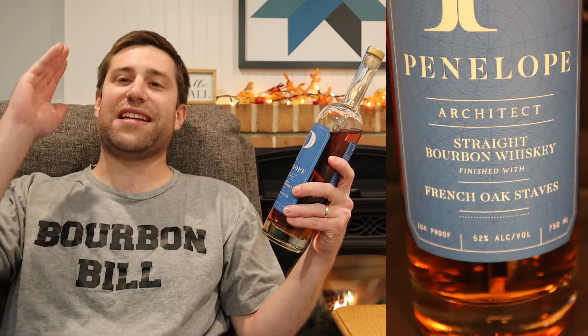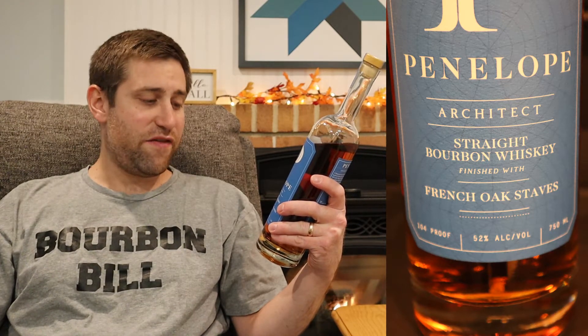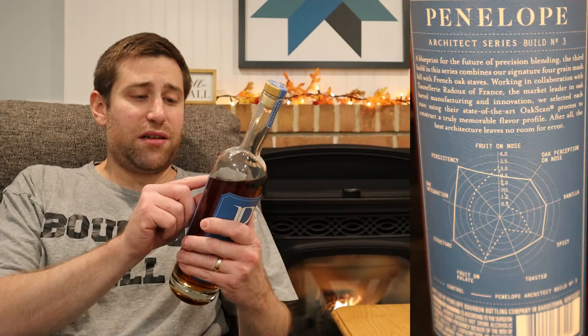There's been a ton of good reviews floating around about Penelope Architect. This stuff is finished in French oak — sounds delicious. This is Build Three, the latest build. It dropped in PA a couple weeks back — $62 here in Pennsylvania, I've seen it cheaper around $55 other places. 104 proof, 52% alcohol by volume. It just says straight bourbon whiskey finished with French oak staves. I'm intrigued.